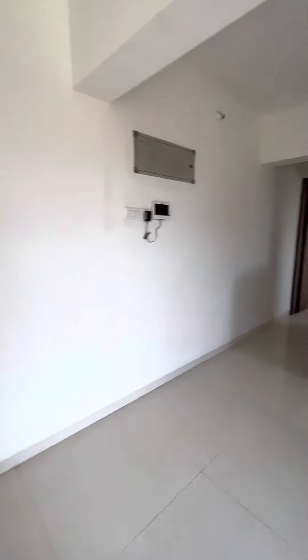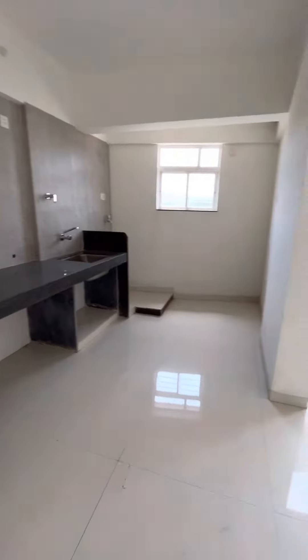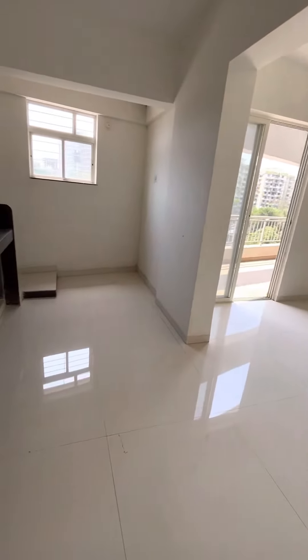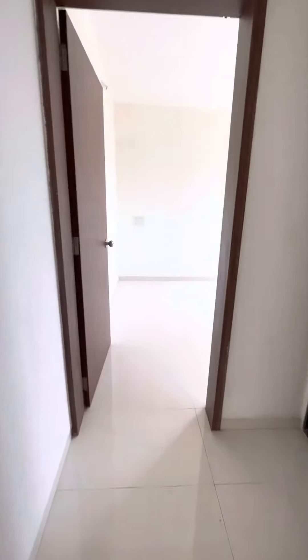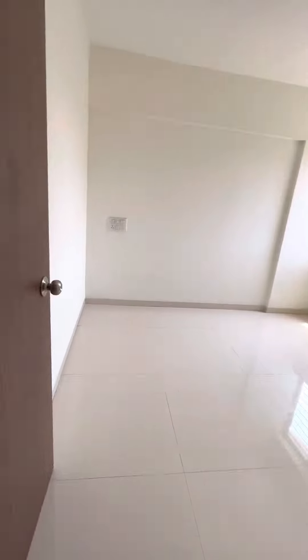This dining space will also have an open kitchen which you can convert into a semi-covered kitchen. There is a common washroom along with a wash basin outside.